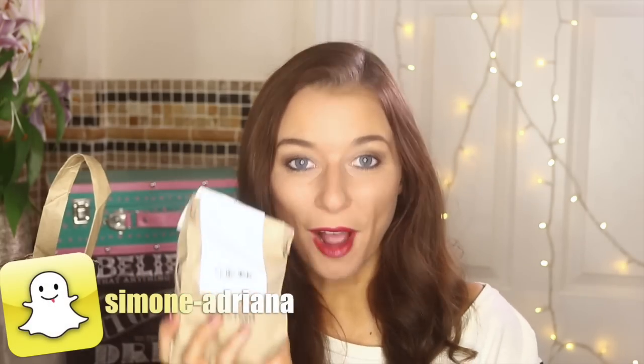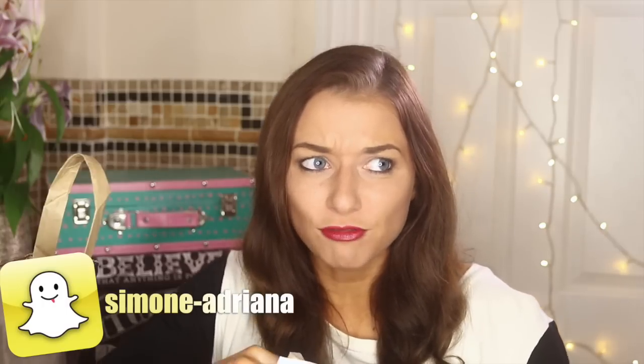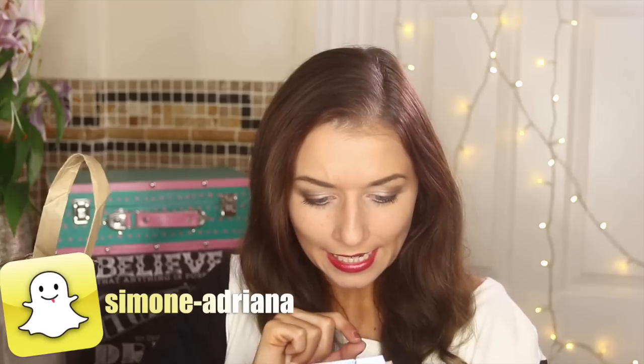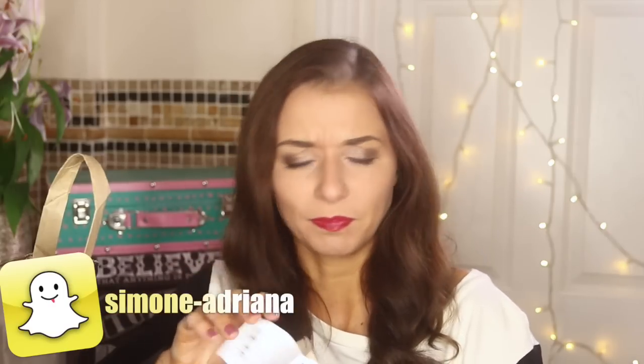Next we have Northern Lights Bath Bomb. Now I believe this is actually a new one this year. I wasn't overly keen on the smell but my sister really, really liked it. It has jasmine, citric acid, ylang-ylang, and cremata, so it's very good for the skin and it smells very relaxing. It's a very big one — it was a bit dear, a bit more expensive than the others, but it looks quite cool. I reckon you can actually divide this into two baths, but if you really want to treat yourself, go for the whole lot. I'm expecting it to go purple, orange, and blue.